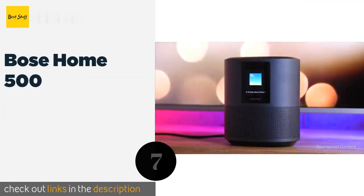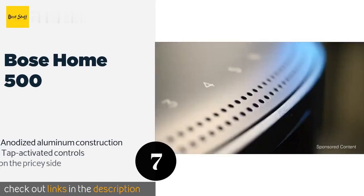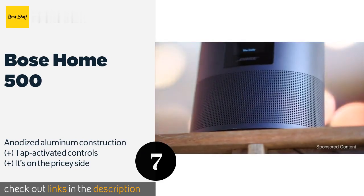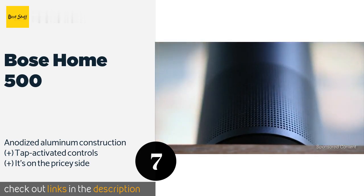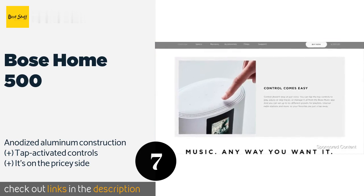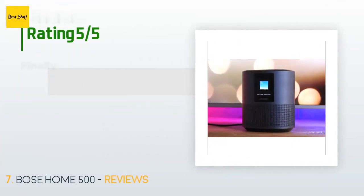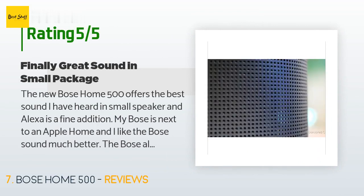The next product is the Bose Home 500. Built with a customized 8-microphone array, the Bose Home 500 responds quickly to long-distance voice commands even when the volume is cranked up to maximum. Two internal drivers facing opposite directions create an extra-wide soundstage. This product is available on Amazon for $349. Check out the link in the YouTube description below. There are 858 customers who have reviewed this product, with an average rating of 4.4 stars.